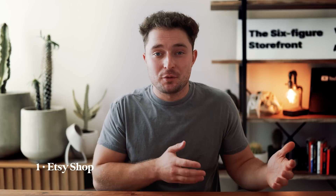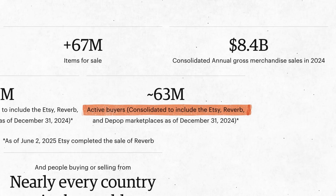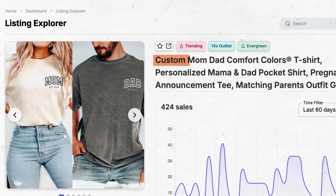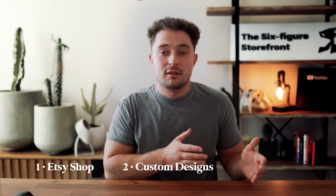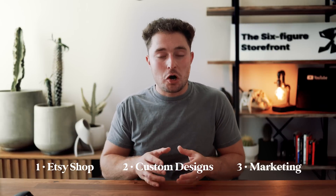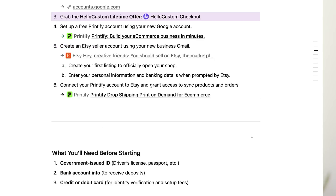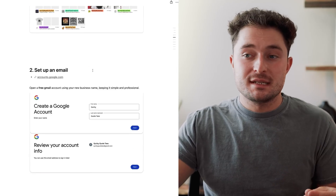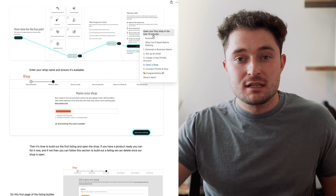Second, we need the custom design for the product we're going to sell. Third is marketing to actually get our products to sell. To save time, I've created a completely free guide that walks you through everything — from coming up with a business name, setting up a business email, creating a Printify account, connecting it to Etsy with 40 free listings, and getting set up with Hello Custom — jumpstarting your business in 10 minutes or less, completely free with all the best discounts and coupon codes.